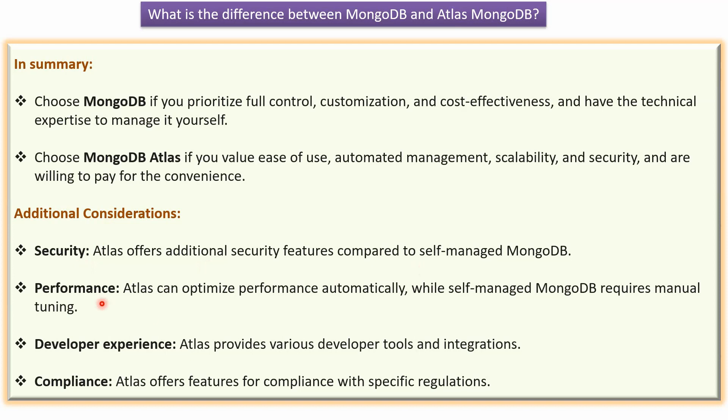The second one is performance. Atlas can optimize performance automatically, while self-managed MongoDB requires manual tuning.